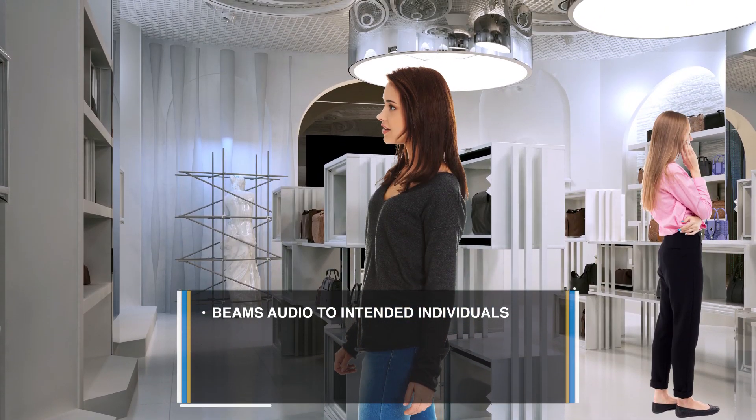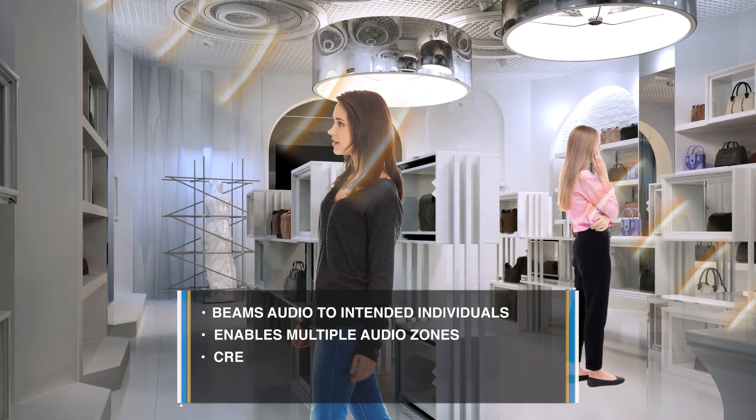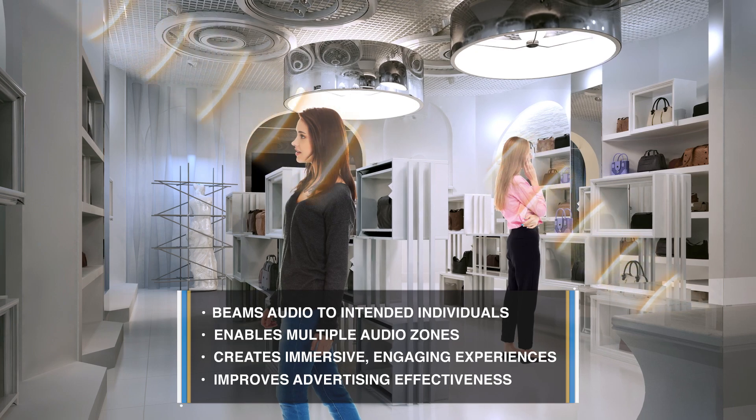Hypersound Pro Audio beams audio to intended individuals, enables multiple audio zones, creates immersive engaging experiences, and improves advertising effectiveness.